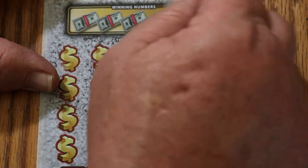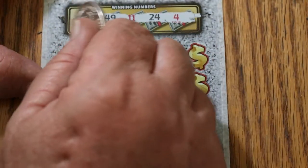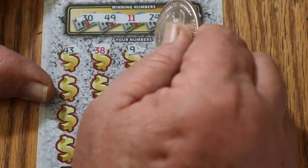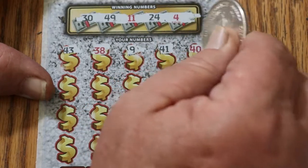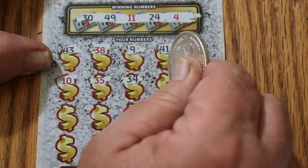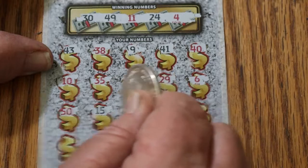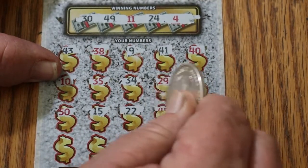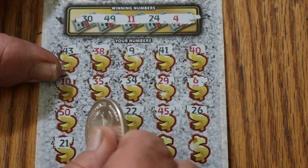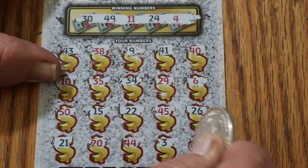So here we go. 30, 49, 11, 24, 4. 43, 38, 9, 41, 40, 10, 35, 34, 29. Number 6, number 50, 15, 22, 45, 26, 21, 20, 44, number 3, 48. Nothing.